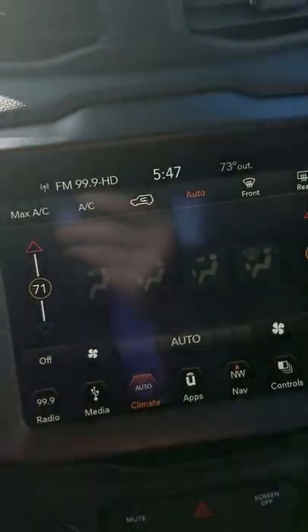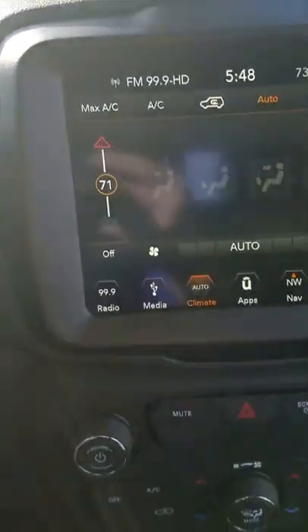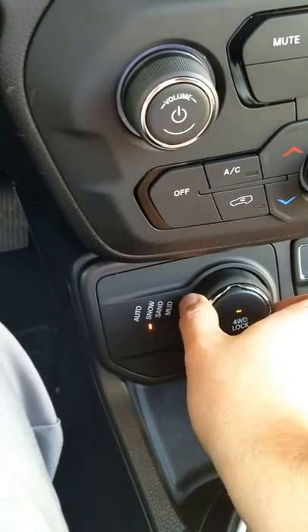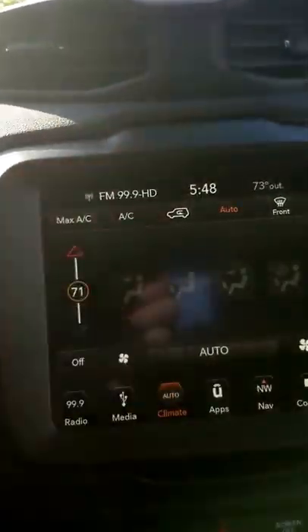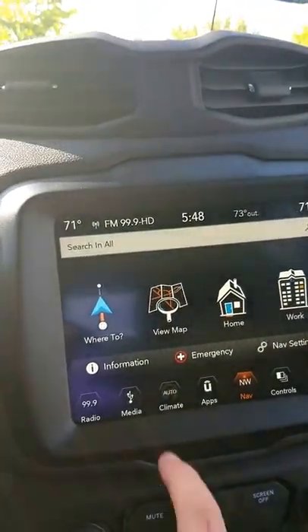Just press auto and it is going to adjust wherever the air is going to blow — the speed and the temperature. On top of that, being a Jeep product, it is very off-road capable. There is a cool knob — it's automatic, or if you are in snow, sand, or mud, you can adjust it yourself, or put it into four wheel drive lock. You have another USB and another outlet, and those connect to your Uconnect, so you can have Apple CarPlay or Android right here, with navigation on the display. This model also has built-in navigation.